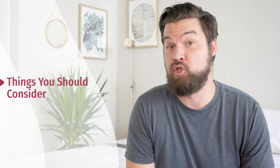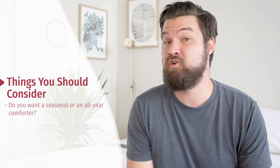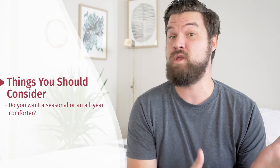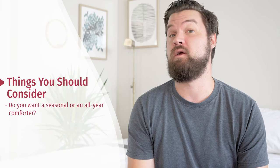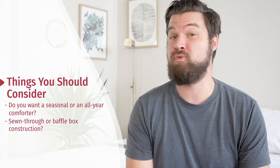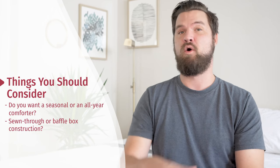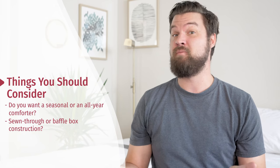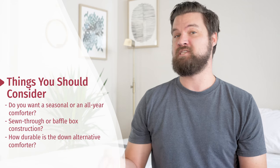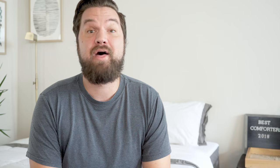There are some other things you should consider when you're looking for a comforter. First, is this going to be a seasonal comforter — a warmer comforter for winter, a cooler comforter for summer, or more of an all-season comforter to use all year? Also, is it going to be sewn-through or baffle box construction? A sewn-through design is flat, while baffle box is more of a cube shape, which allows for more loft. Finally, especially with a down alternative comforter, how durable is it? Is it something you can wash over and over again, or is it something that's going to fray over time? That being said, let's dive into my top picks for comforters.